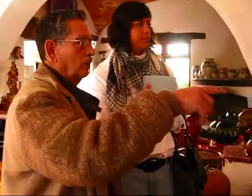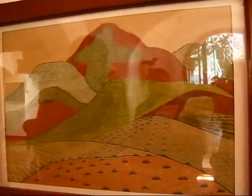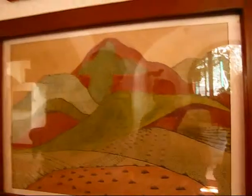And some other works — this is an illuminated graphic, a grabado iluminado, by Olga Costa. It's an illuminated graphic made by Olga Costa. She was Chávez Morado's wife, so both of them were artistic people.